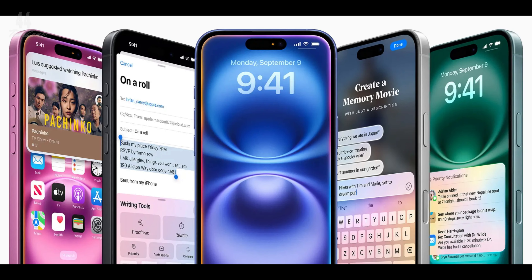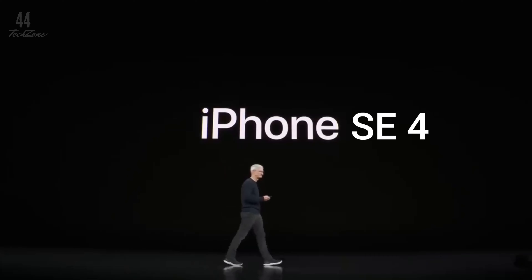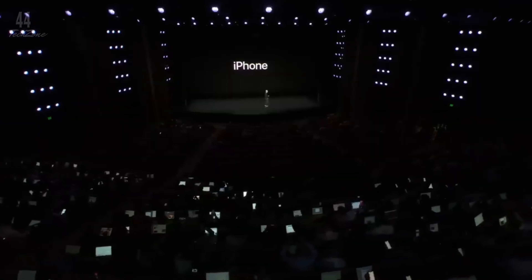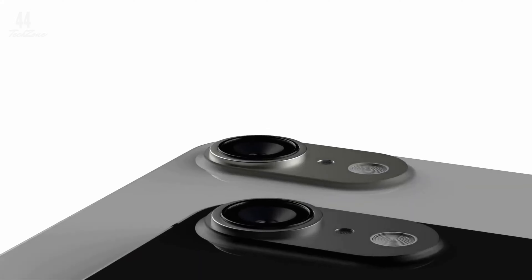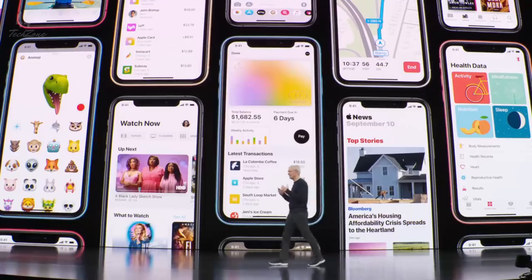The iPhone 16 series is finally here, but what's next? Surprisingly, it's not the iPhone 17 — it's the iPhone SE 4. This revamped budget iPhone is expected to launch in about 6 months, marking the first update to the SE lineup in 3 years.